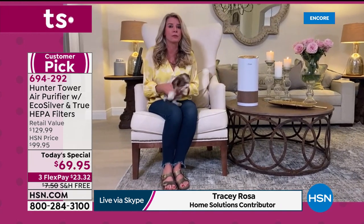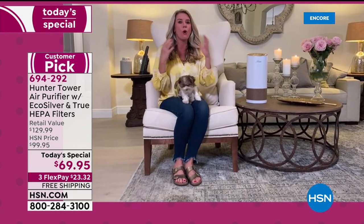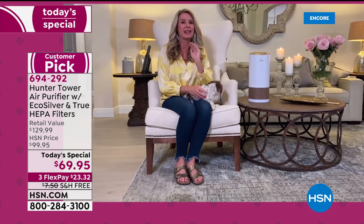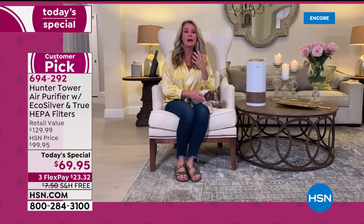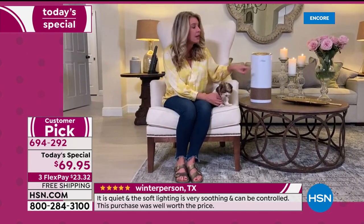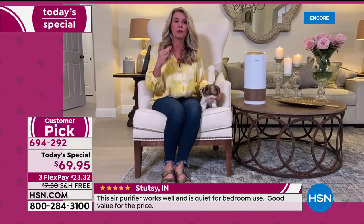I want to invite you into my home tonight because we're going to go through all the different rooms in my house and show you why this is your whole home solution — making sure that every single room has 99.99% clean air, removing all the particles. The reason this is different is because we have a wonderful pre-filter exclusive to Hunter that actually inhibits the growth of microorganisms — viruses, mold, bacteria, all of that airborne stuff.